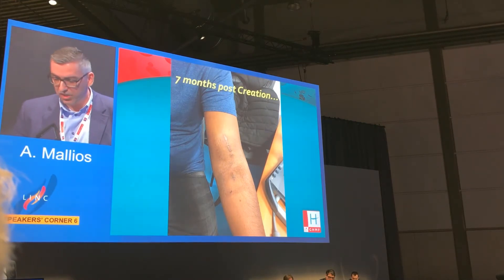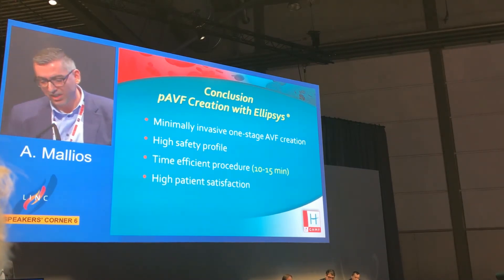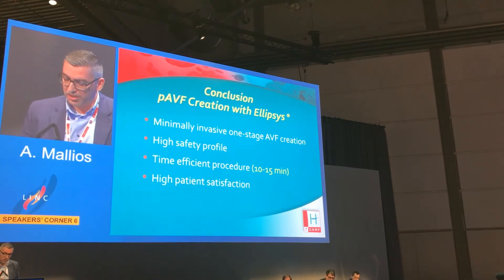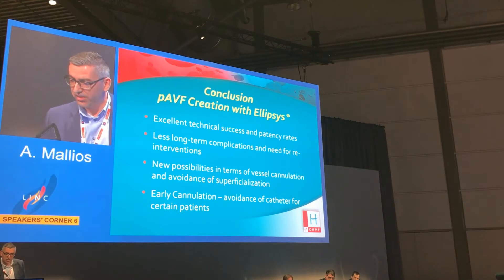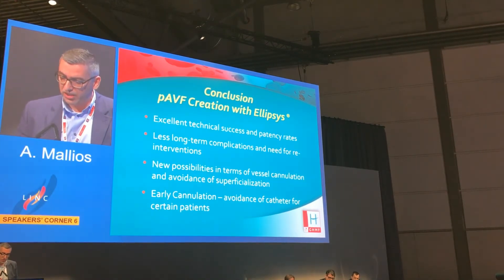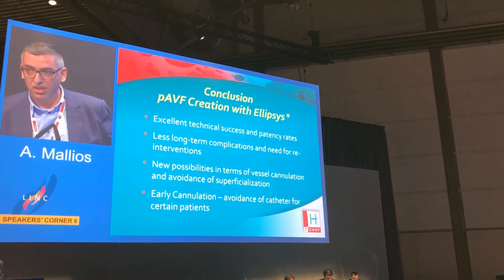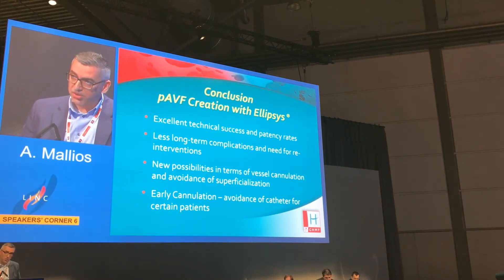In conclusion, this approach is truly minimally invasive with a high safety profile. It is very efficient and fast — 10 to 15 minutes once you have experience — with high patient satisfaction and excellent technical success and patency rates. It probably results in fewer long-term complications and interventions, opens new possibilities for vessel cannulation while avoiding superficialization, and enables early cannulation for some patients while avoiding catheter placement.